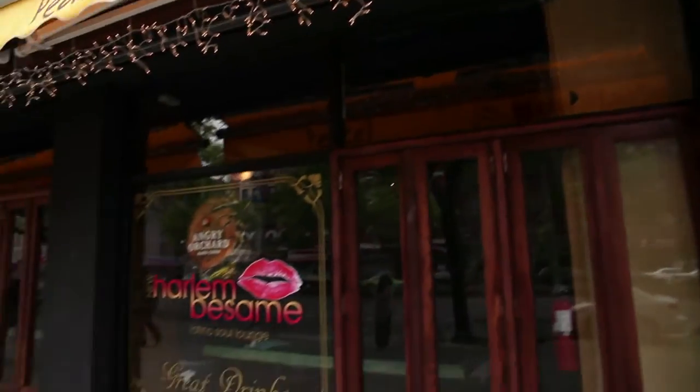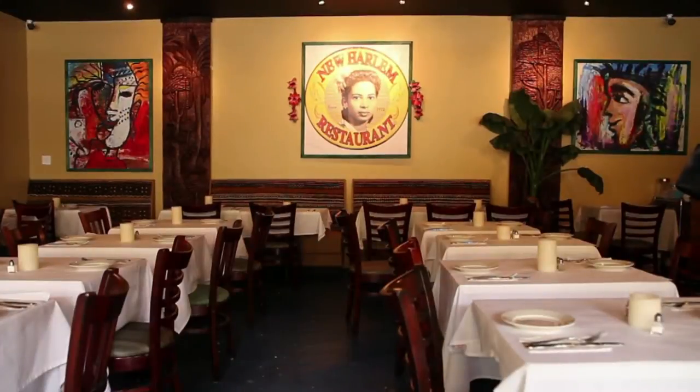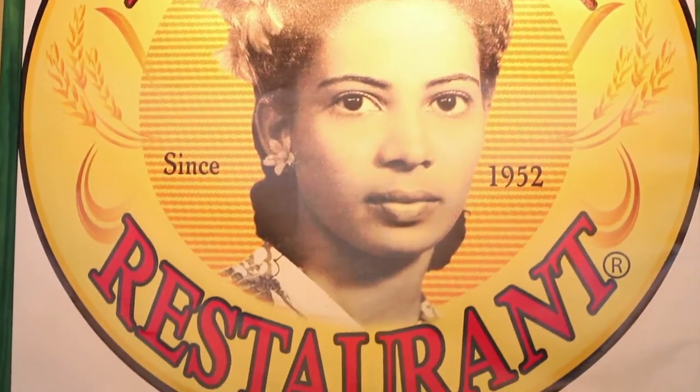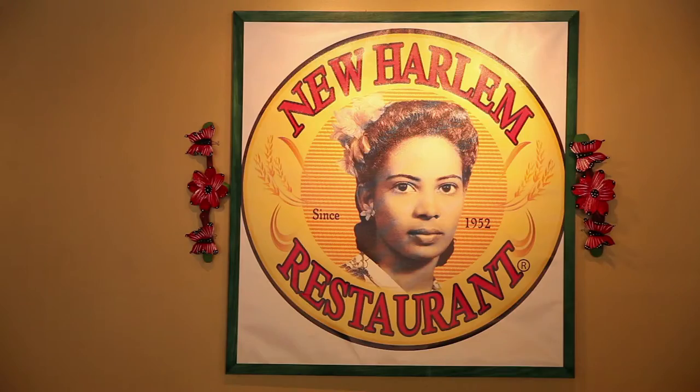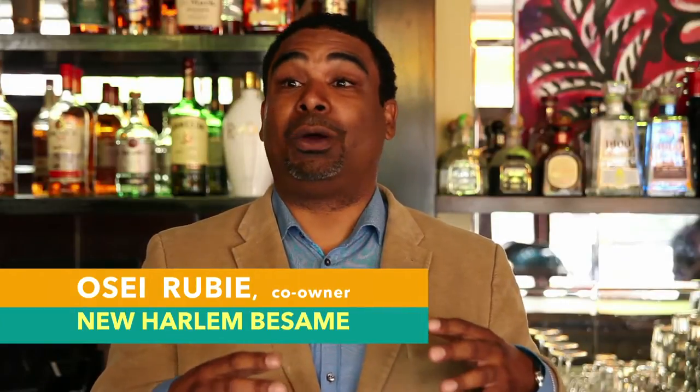My father and I are the co-owners of New Harlem Besame. The background of this restaurant actually started in 1952 with my grandfather and my grandmother, and we have in the dining room area a picture that pays homage to her in our logo. My grandfather, Don Dennis, is a gentleman who actually had a restaurant and a hotel side by side in San Jose, Costa Rica for 30 years.